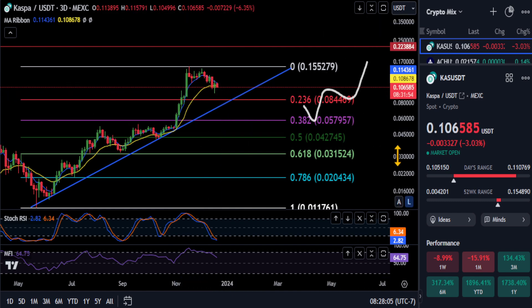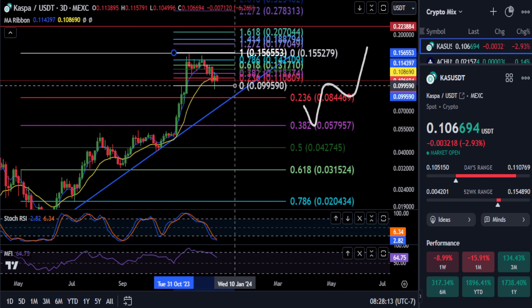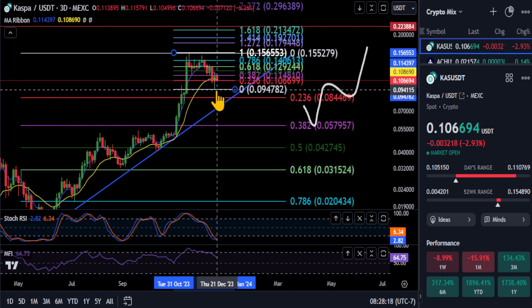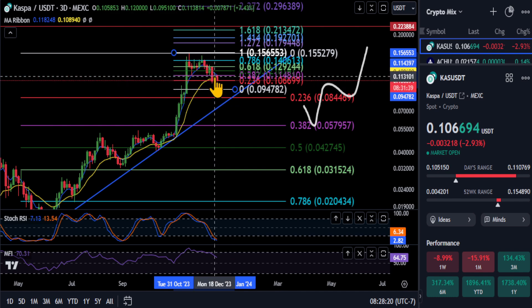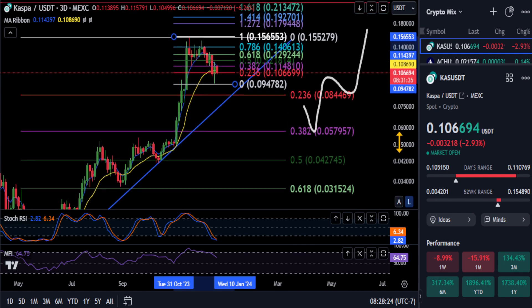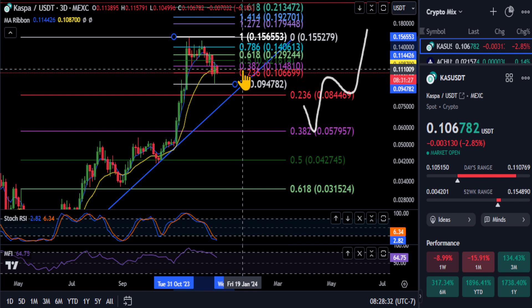If you want to know why Casper is just sitting where it's sitting, we can simply draw a little mini-fib here from the high to the low off of that wick. You can see that it came all the way down to that 9-4 level, and it is a 3-8-2 retracement on that little tiny mini Fibonacci at 11-4. It's kind of sitting in between the 2-3-6 and the 3-8-2 here at 10-6 to 11-4.